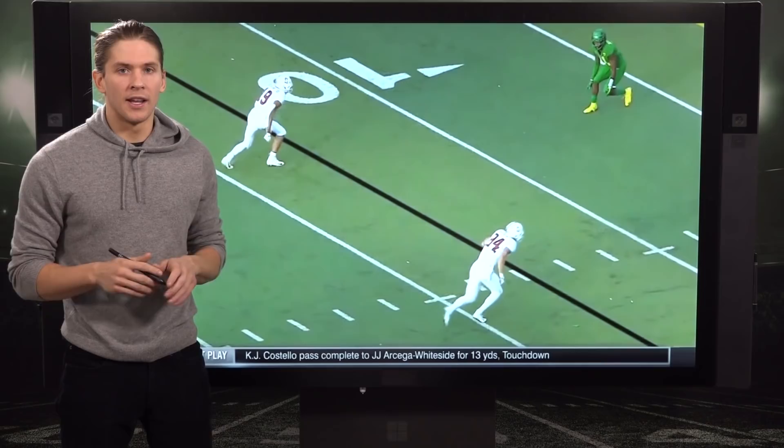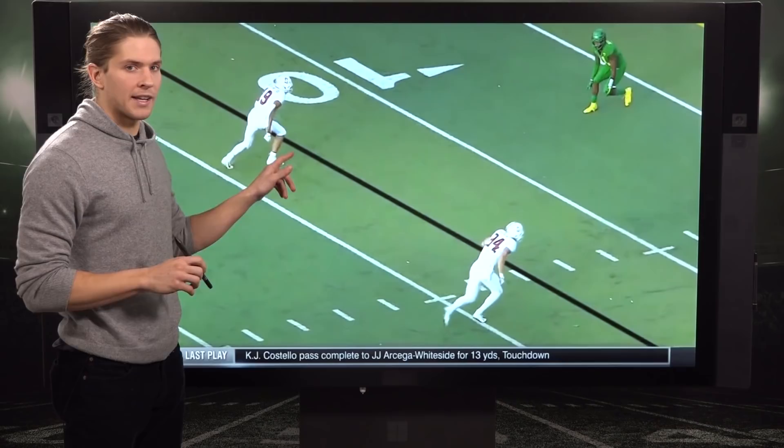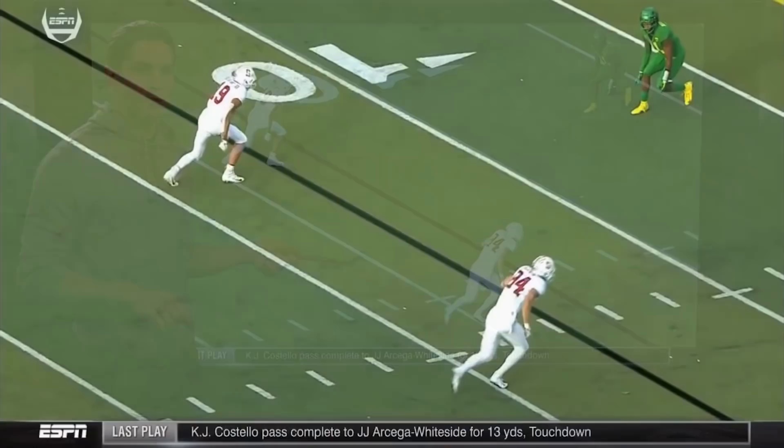Here he is lined up against Oregon, and this was his calling card at the college level. He is absurdly good in contested catch situations, has incredible body control, incredible strength to box out defenders and at the goal line for Stanford. They would simply tell him to run straight at the cornerback, box him out, and come down with it.